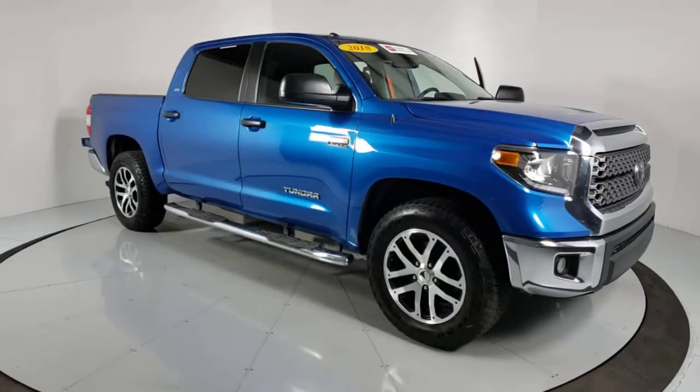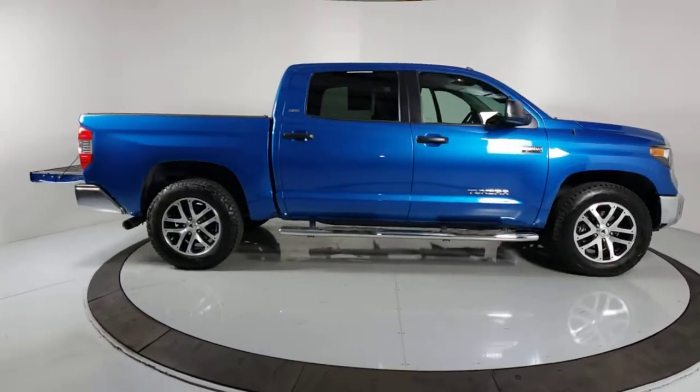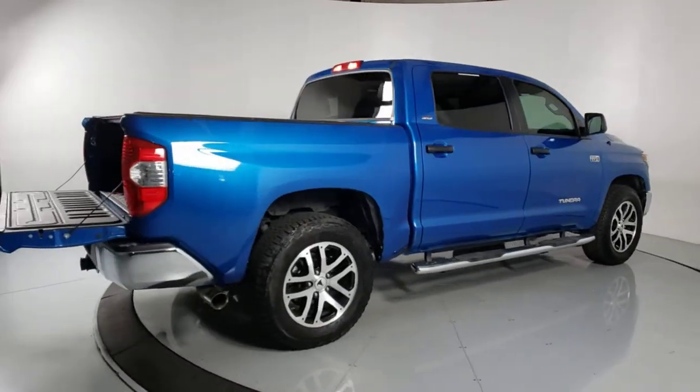This could be the car for you. The 2018 Toyota Tundra. This vehicle is an outstanding buy with fewer than 60,000 miles on the odometer. This vehicle delivers the best of sporty styling and modern efficiency.